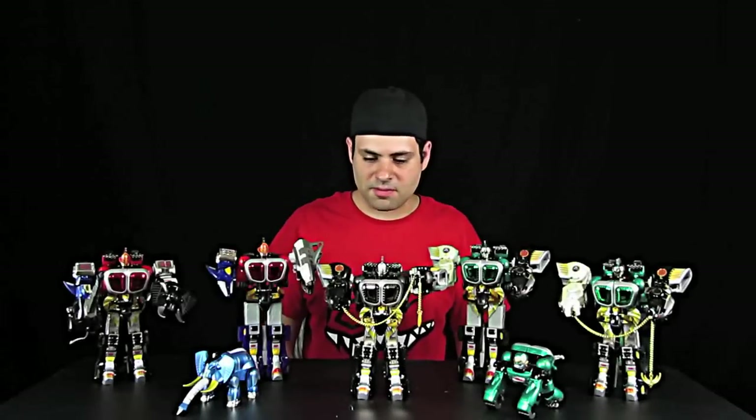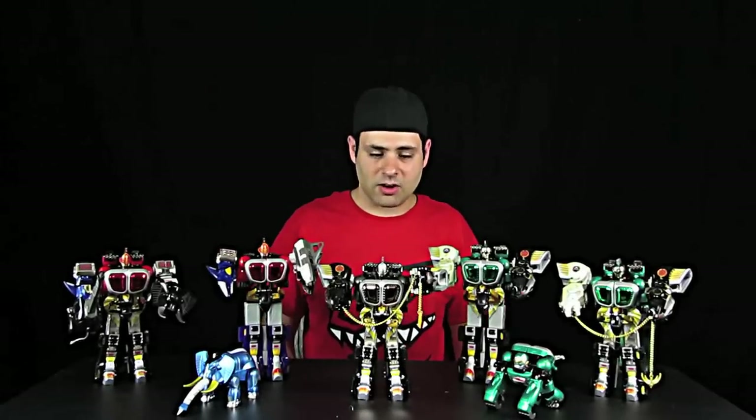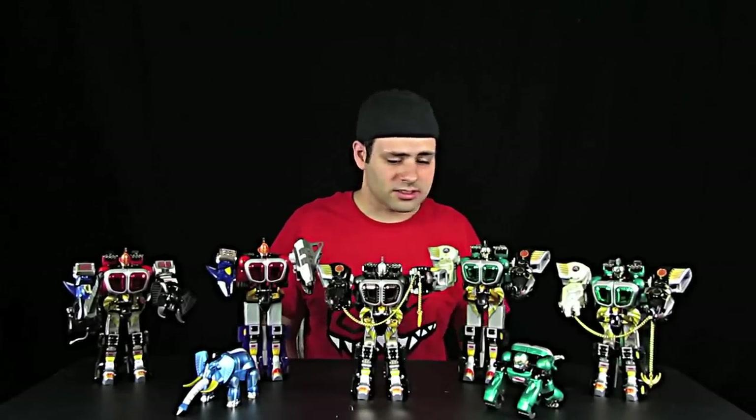Hey guys, I thought I'd show some of my KongoZord collection — Gaokong, KongoZord, Gaomussel, whatever you want to call them.